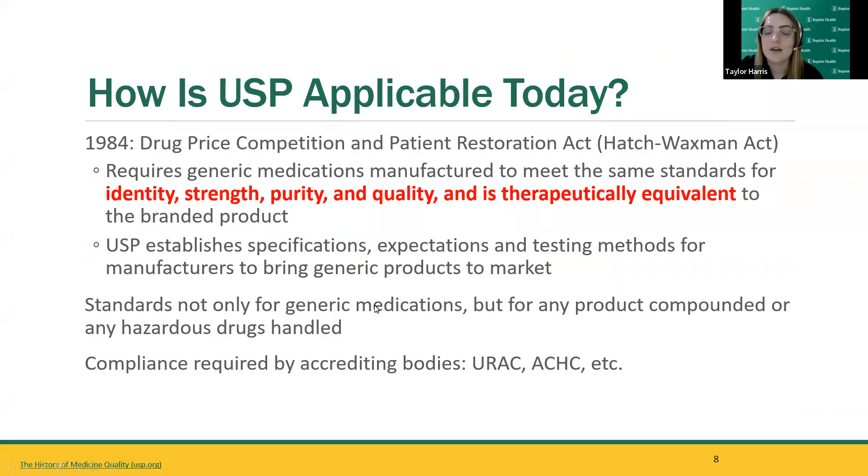The 1984 Drug Price Competition and Patent Restoration Act required generic medications to meet the same standards for identity, strength, purity, and quality, and to be therapeutically equivalent to the branded product. It establishes specifications, expectations, and testing methods for manufacturers to bring generic products to market. It's not only for standardizing generic medications, but for any compounded product or hazardous drugs that are handled, shipped, and delivered to patients. It's also required by accrediting bodies such as URAC, ACHC, and beyond.